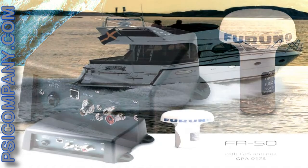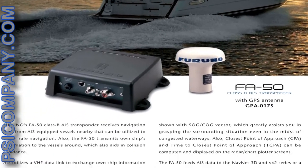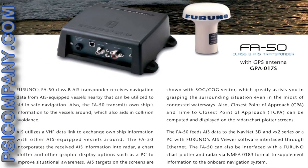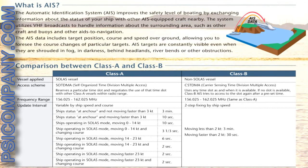The FA50 can also be interfaced with the Furuno chart plotter and radar via NMEA 0183 format to give extra information to the onboard navigation system. If you want more information or a quote, please visit us on the web at psicompany.com or call today, 1-800-826-2907. Thanks for listening and have a nice day.